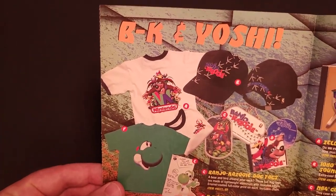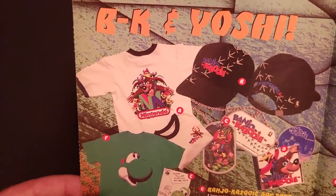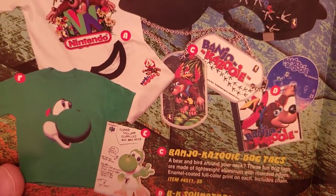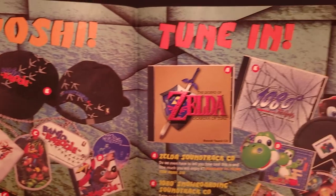Next up, a couple repeats: Banjo-Kazooie and Yoshi hats and youth t-shirts we saw in the previous issue. Banjo-Kazooie dog tags, which I think are new, for $5.